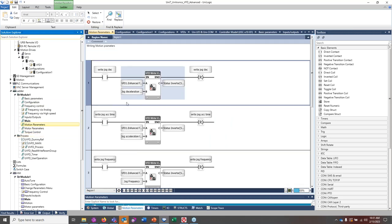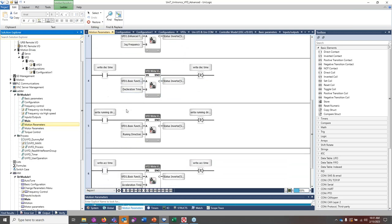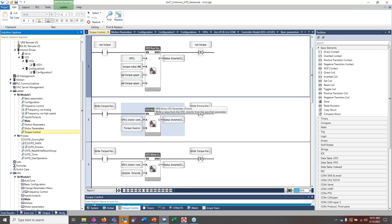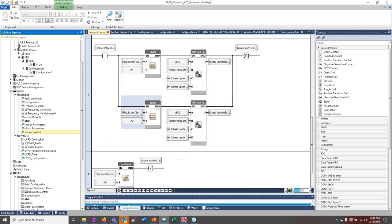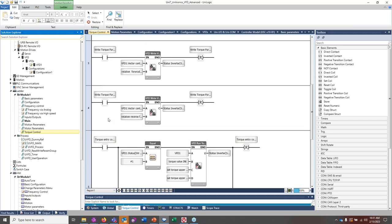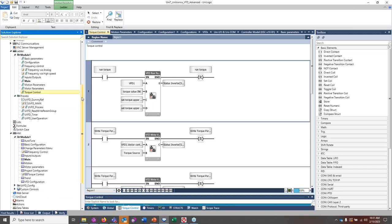There are motion parameters, torque control, and more chapters in the ladder. This is the logic that operates your VFD the way you want. The F1 key opens the help window where you can search for parameters and get detailed information. These examples can be modified — you do not have to use our examples, but they are provided for your convenience.